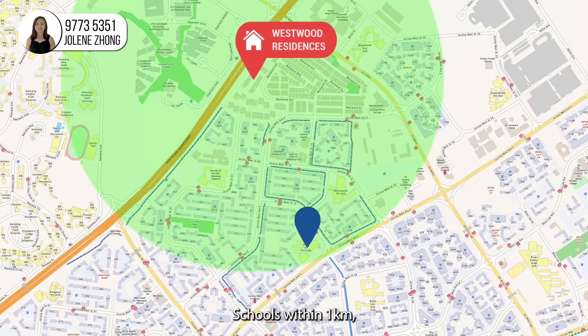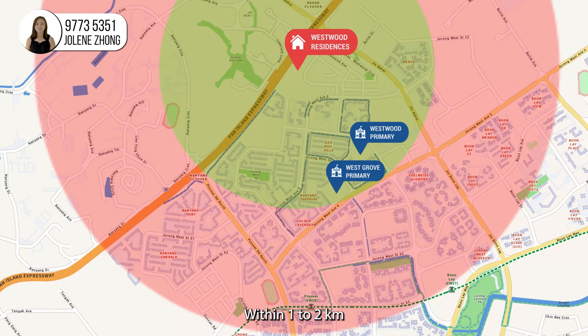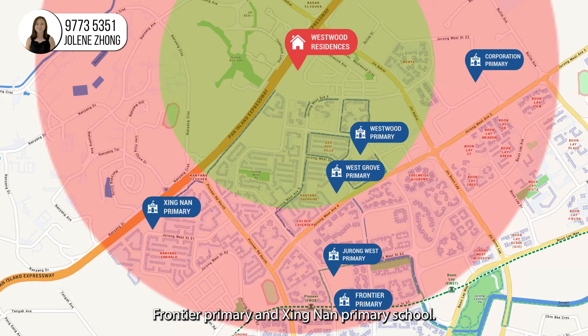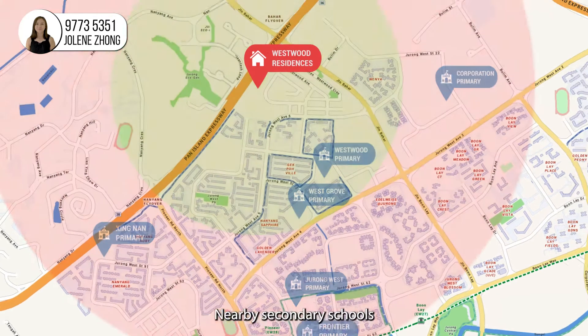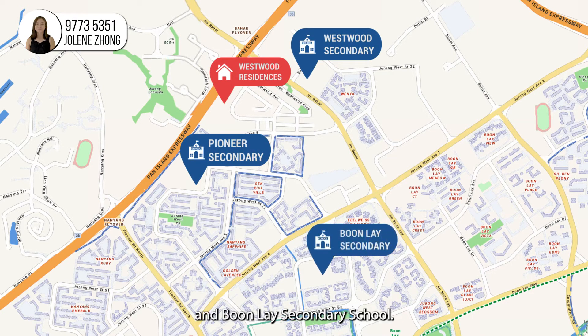Schools within 1km include West Grove Primary and Westwood Primary School. Within 1 to 2km, you will find Corporation Primary, Jurong West Primary, Frontier Primary and Sing Nan Primary Schools. Nearby secondary schools include Pioneer Secondary, Westwood Secondary and Boon Lay Secondary School.